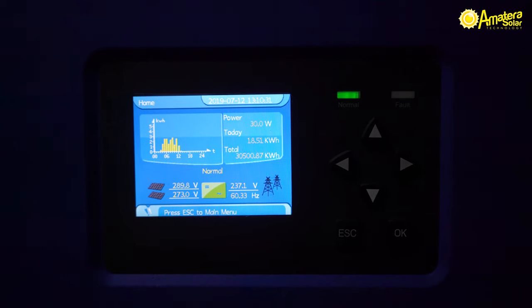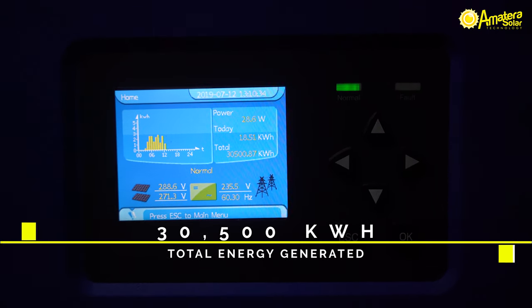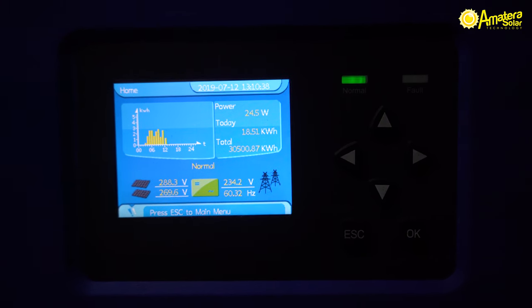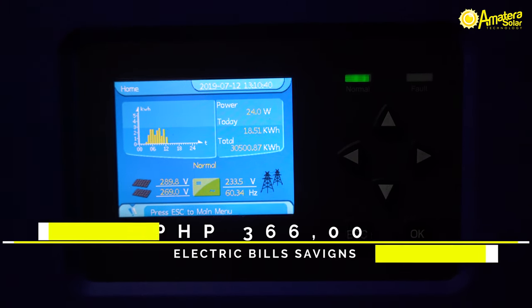As of now, the total energy that the solar system has generated is 30,500 kilowatt hours, equal to 366,000 pesos from the day it was installed.